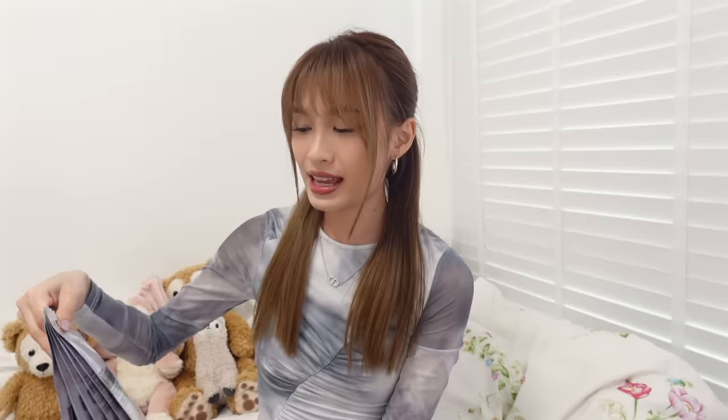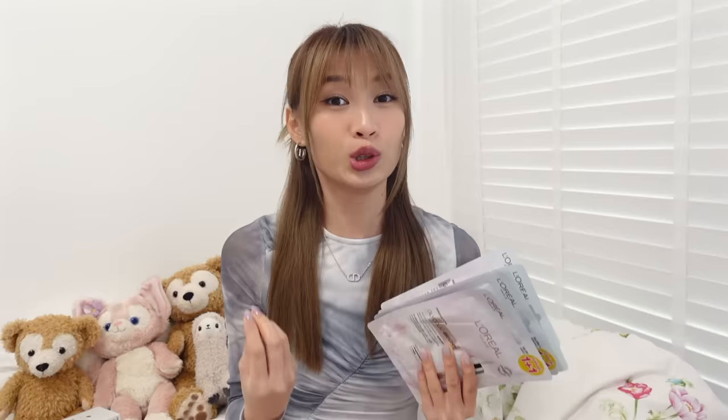Another thing I like to stock up on is this L'Oreal Paris Glycolic Bright Instant Glowing Serum Mask. I got this at the Siam Square Butrium and it was going for 1 plus 1 — just nice, I was trying to stock up. I think it's selling for $1 or $2 a piece, and 1 plus 1 makes it really really cheap. It is selling in Singapore but the price is quite steep there. It's so brightening on your skin — you can see an immediate effect, like one tone brighter.